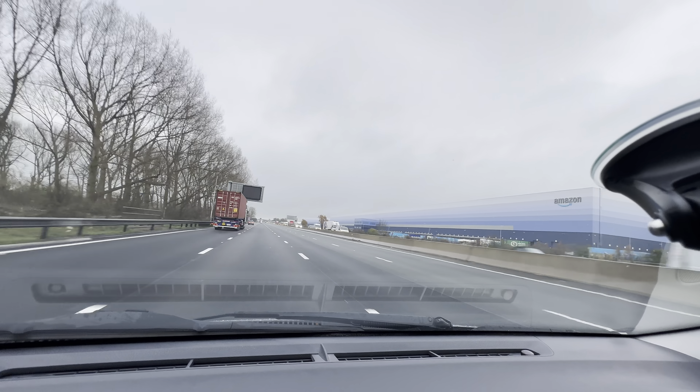If you want to go and have a break, Toddington Services is coming up. Do you need a break? Keep an eye on that lorry on the right side — it looks like it's quite busy ahead. Keep going, pick up speed a little bit.